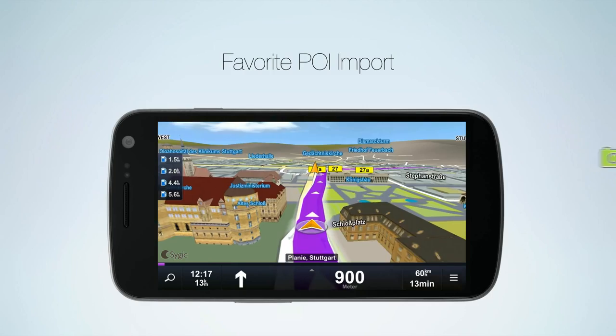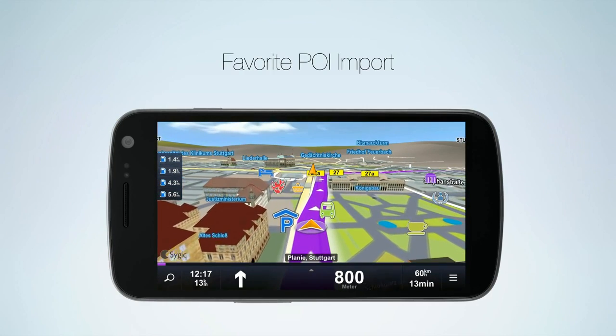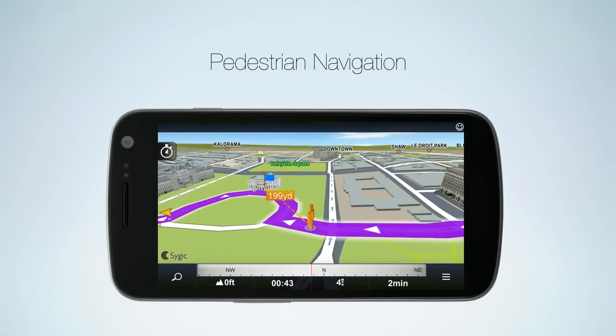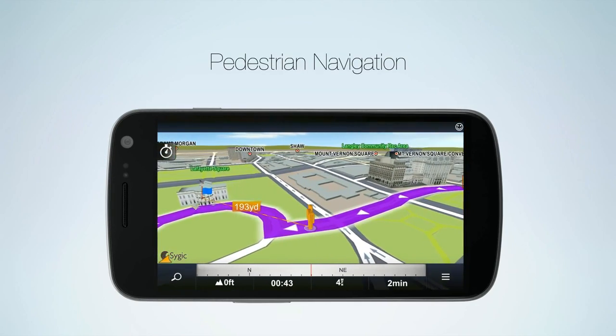You can personalize the app with points of interest from free sources on the internet, adding all those locations that are important for you. And when you need to make that last mile on foot, Sygic will guide you towards your destination with the help of the integrated compass.